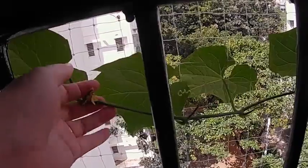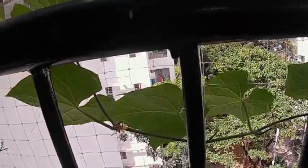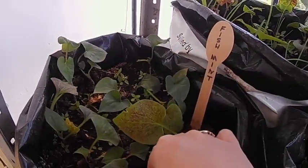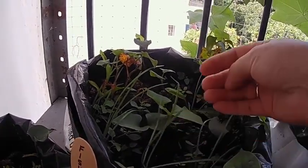You can see the flower — it has started flowering, so I am very happy! And this is fish mint, and here also the same fish mint, and this is garlic chive.